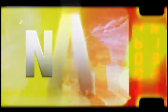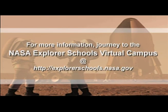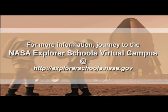Well, that's it for NASA NOW. Be sure to tune into the Virtual Campus next week when we'll continue our conversation with astronaut Mike Foreman. We'll see you then on NASA NOW. NASA NOW comes to you from the Virtual Campus at NASA Explorer Schools.